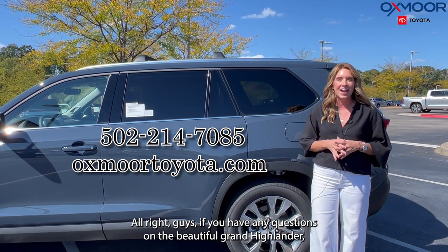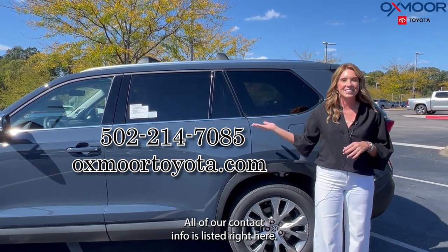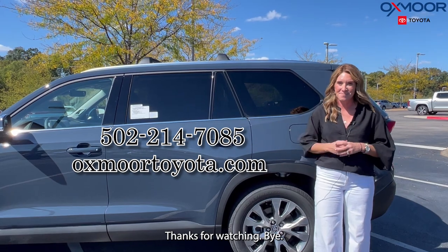If you have any questions on the Grand Highlander, let us know — all of our contact info is listed right here. Thanks for watching, bye!